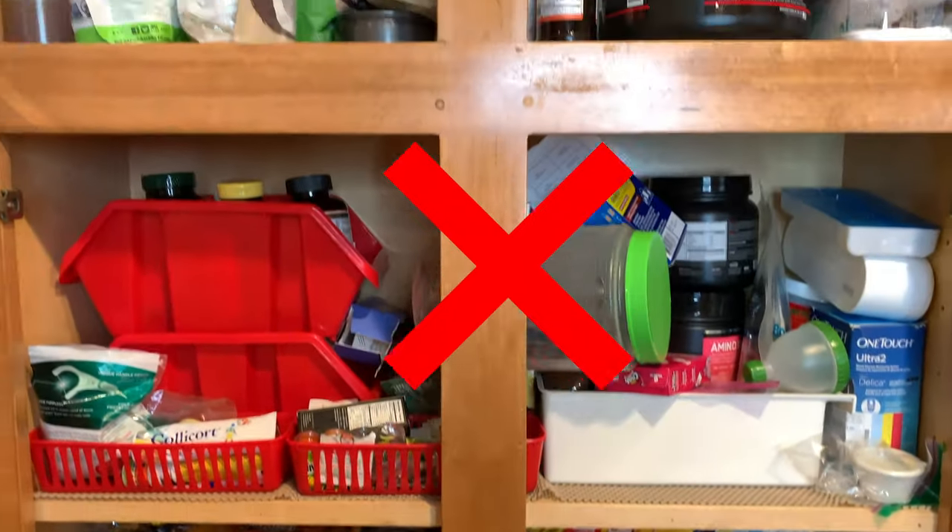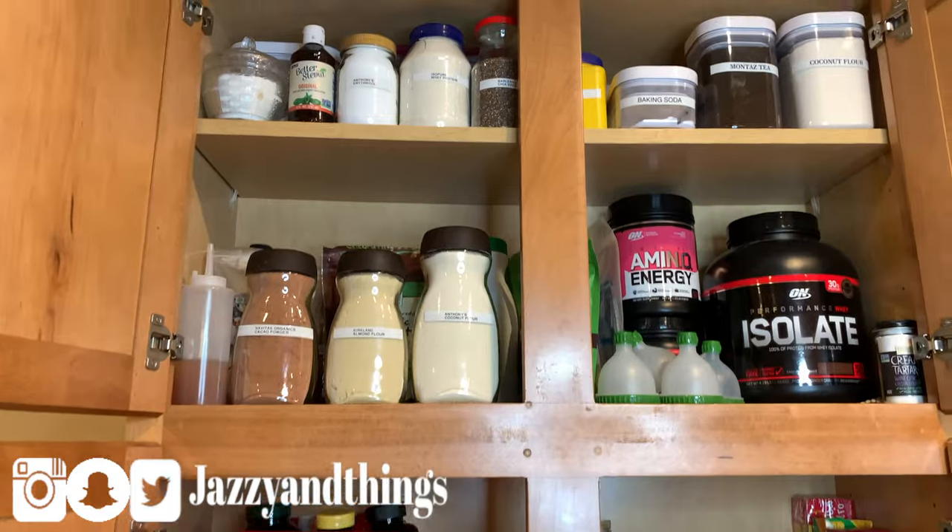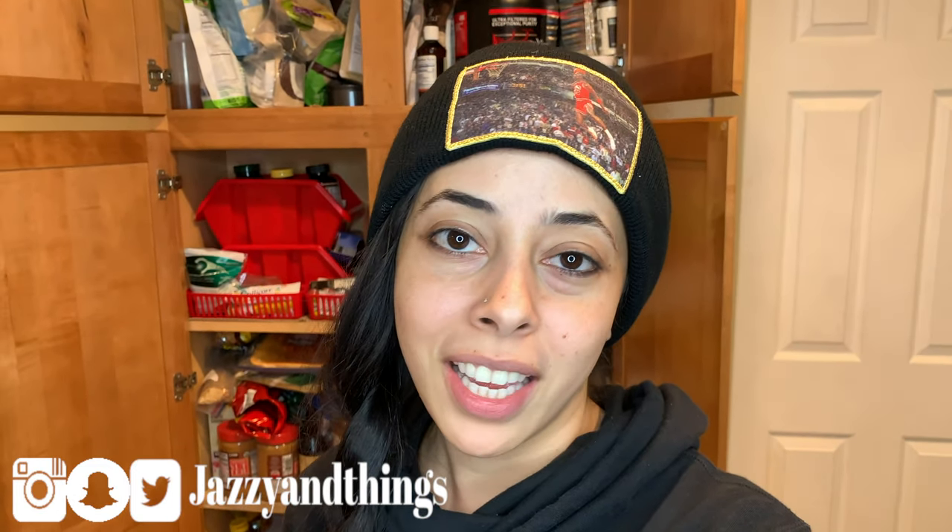I wanted to clean it out and show you how I'm going to do that — what I keep in my pantry for keto, the things that you do not want in your pantry, and the things that you do want. If you're not subscribed already, please hit the red button. If you are subscribed, hit the bell so you're notified of upcoming videos, give it a thumbs up, and share it with family and friends.